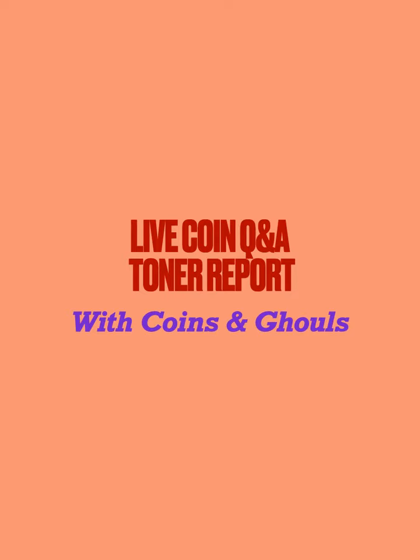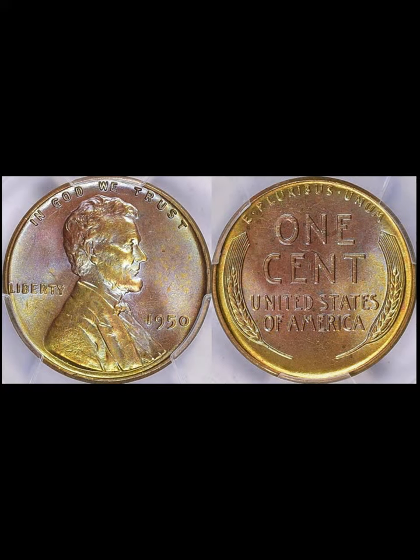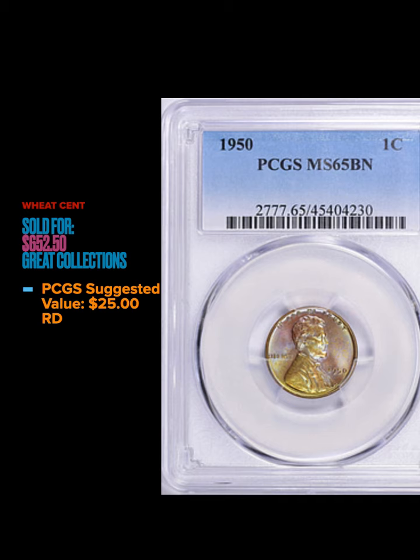We have a 1950 wheat cent graded by PCGS MS65 Brown. This one's just got some gold-orange toning around the periphery on the reverse and on Lincoln's jacket — maybe a little magenta in there, but nothing too crazy. This sold for $652.50 for a 65 Brown. The suggested value on this coin for 65 Red is $25, so a major, major sale for the seller of this coin.